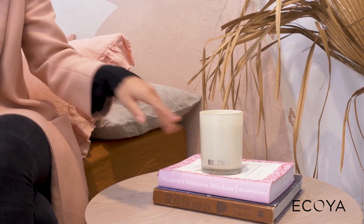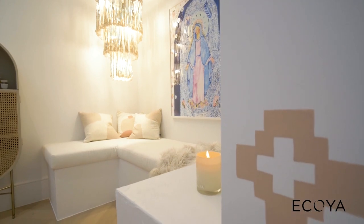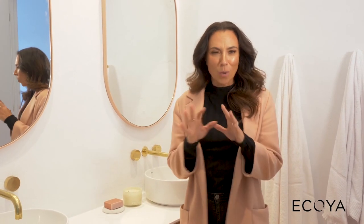For the bedroom, you want to stick with fragrances that have really calming, relaxing properties, like Akoya's lotus flower, with aromatherapy benefits and varying fragrance from delicate to full body. For the bathroom, you want something really uplifting and quite elegant, just like the sweet pea and jasmine.